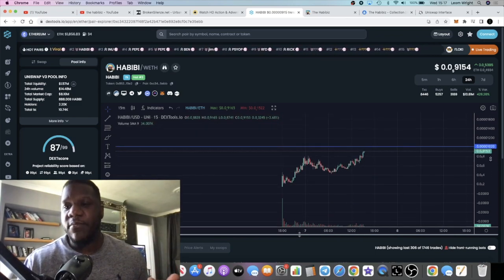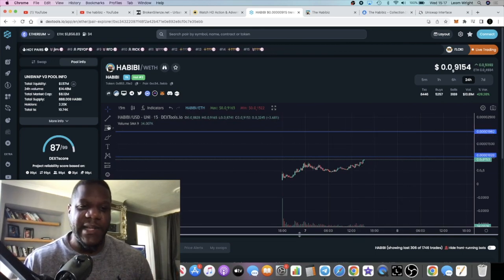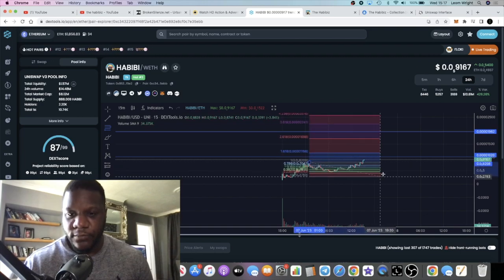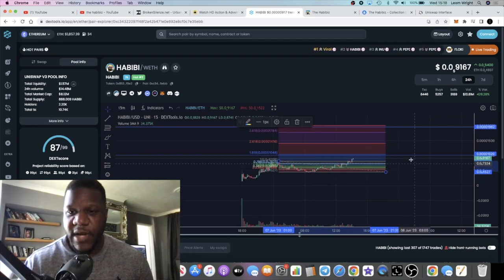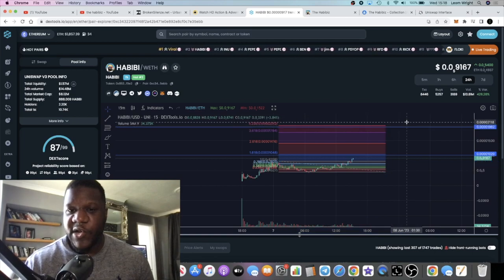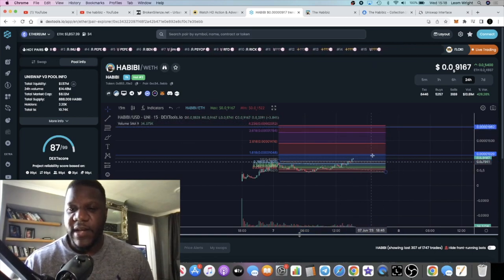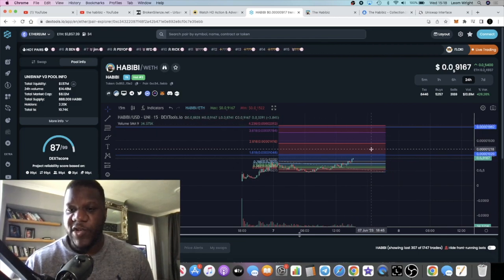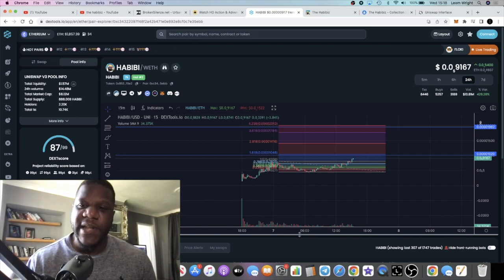It looks like a good potential buying opportunity - it's literally just broken a new all-time high. My short-term targets are basically just based on a Fibonacci. We have the 0.618 level over here and then the top of the Fibonacci at the 4.236 up here. Those are my potential short-term targets, and then looking for pullbacks after that with potentially more upside.